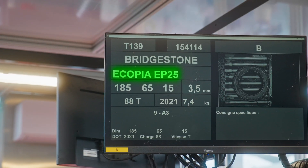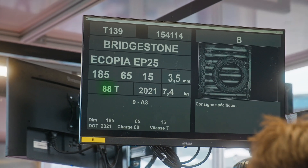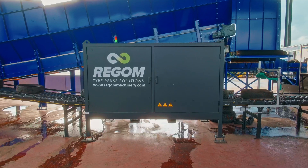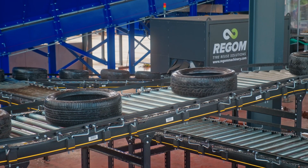The brand, model, dimensions, remaining tread depth, weight, speed index, load index, and DOT are all captured — providing all the necessary data to determine the tire's suitability for various recycling applications and quality level.